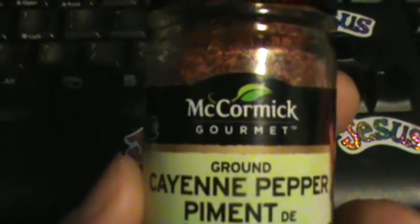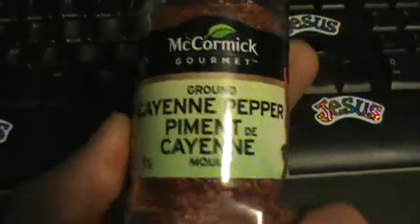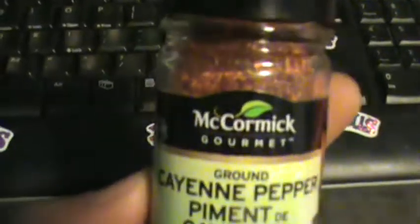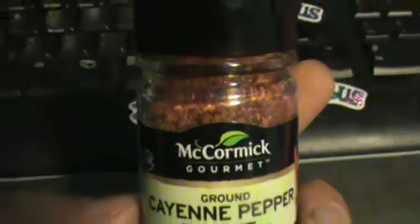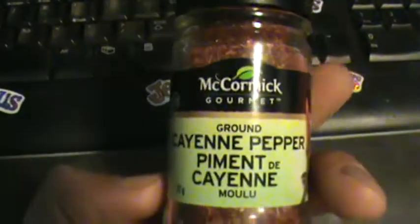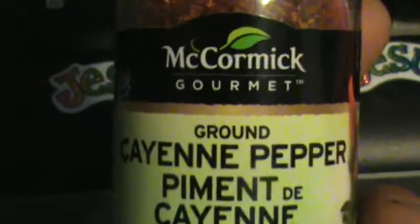McCormick has a sister brand called Clubhouse, but it's all owned by McCormick Spices. If you go to a spice rack anywhere in the stores — at least from Superstore — Clubhouse parallels 'father' perfectly, equals 'father' plus 'son.' It's got the three plus two, the one plus one. That's a subsidiary brand of McCormick, which is the king — the parent company.